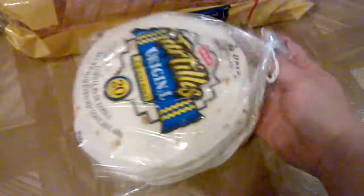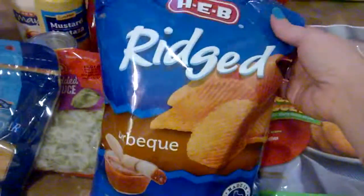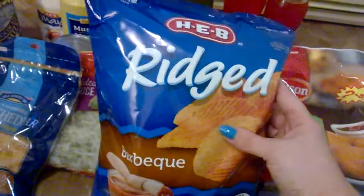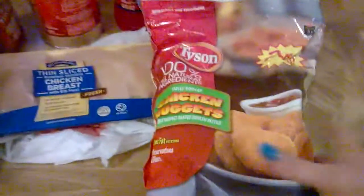I got a thing of tortillas because we're gonna make some chicken salsa tacos, a loaf of bread, and a couple of feminine products. We also got a self-rising supreme pizza. My son has decided he likes olives, so we got this plain HEB Ridge barbecue potato chips.